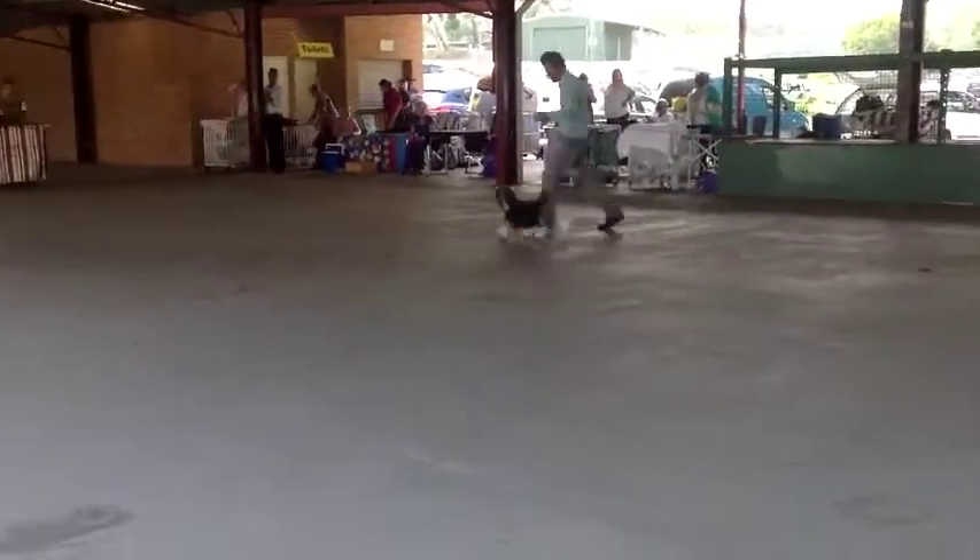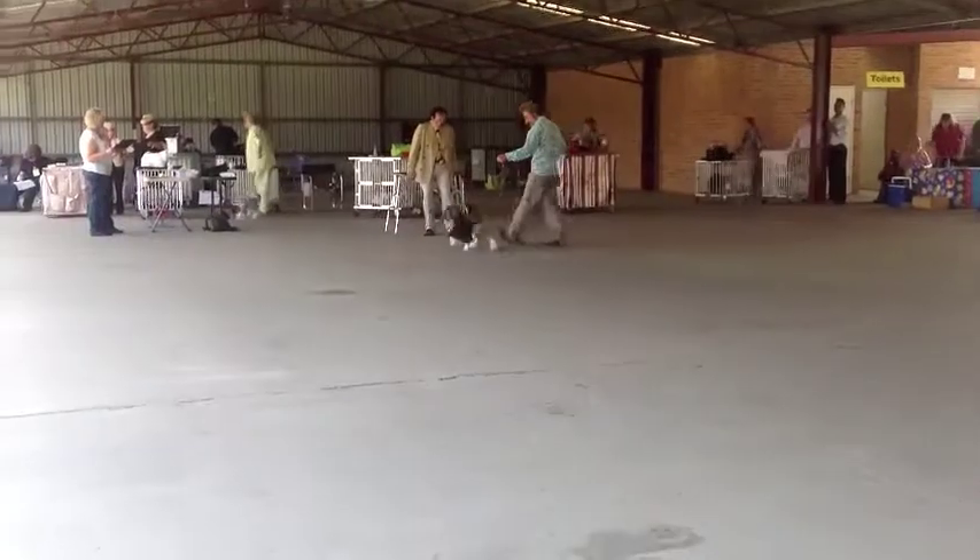They're shaved in the back like a poodle. A member of the Bichon family.